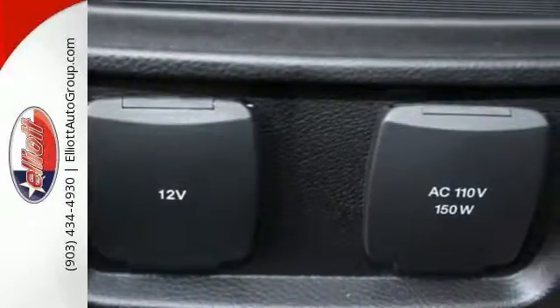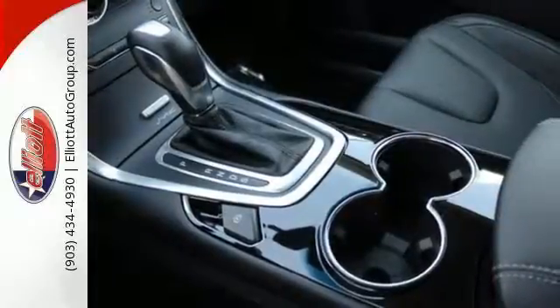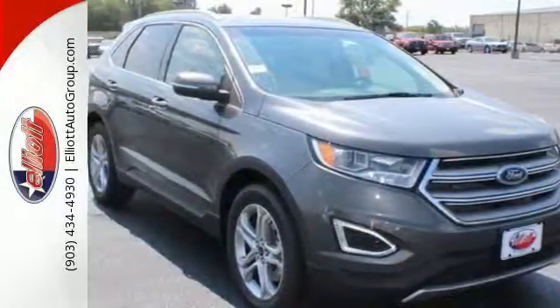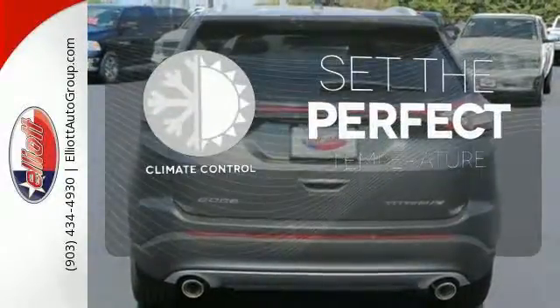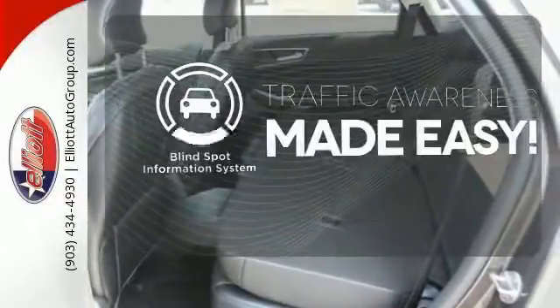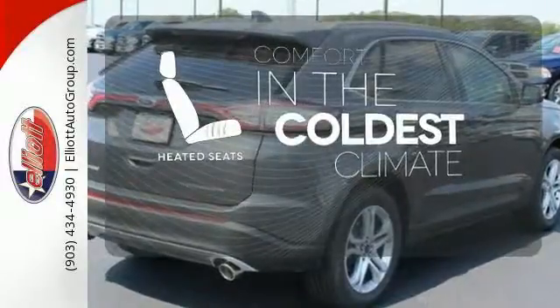The push-button start gets it all going. Drive with the inspired control of its paddle-activated six-speed select shift transmission, all while under the protection of the safety canopy and personal safety systems. The climate control lets you set the temperature exactly where you want it. The blind spot indicator helps you maneuver through traffic. The heated seats keep you comfortable no matter how cold it is.